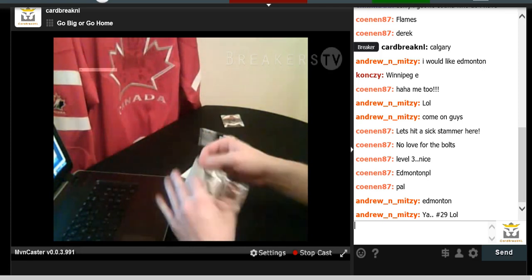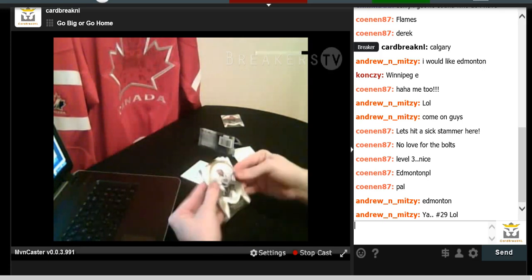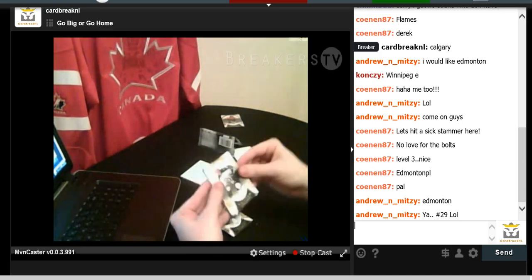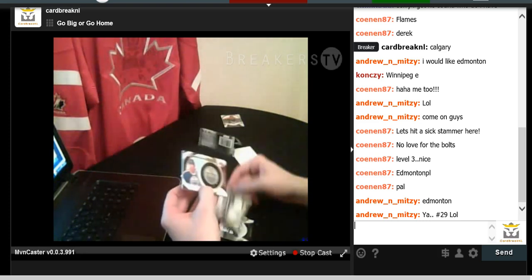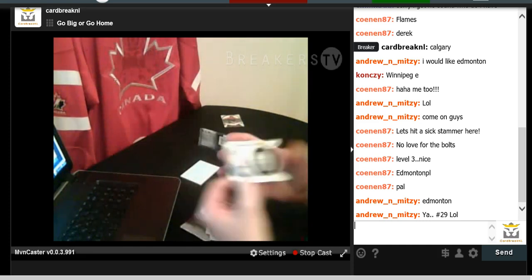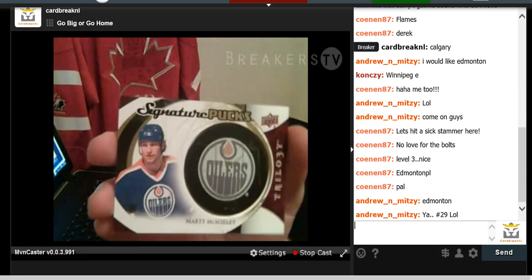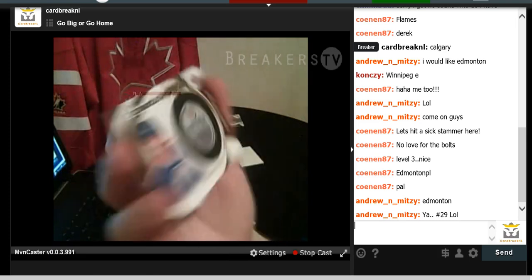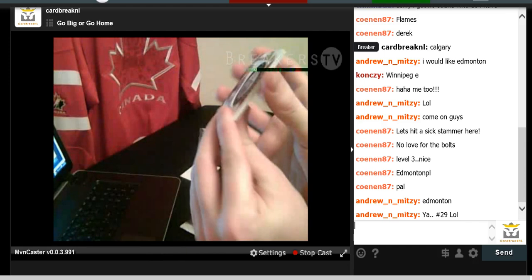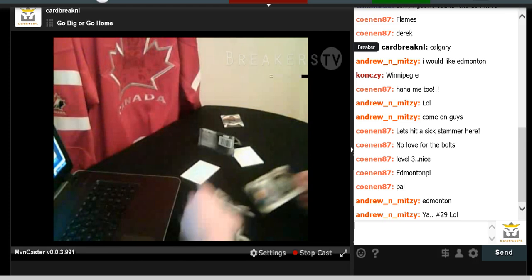We got a thick card here — Jeff Carter, Jacob Trouba, Jason Pominville, and Marty McSorley Signature Puck. I got a fright — I actually thought it was Wayne Gretzky when I first looked at it. Marty McSorley autograph signature puck — protruding off the card, pretty cool. Not numbered, but cool autograph.